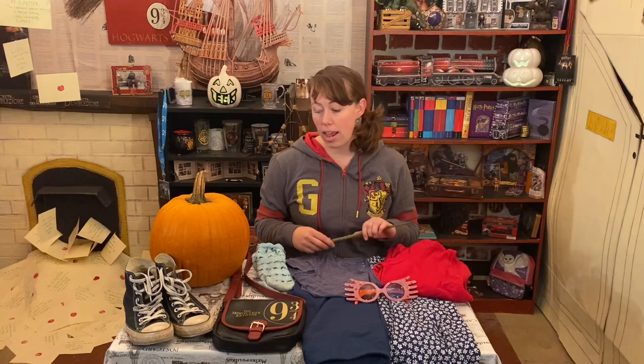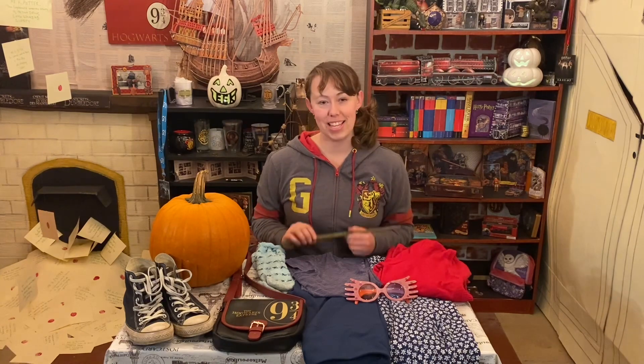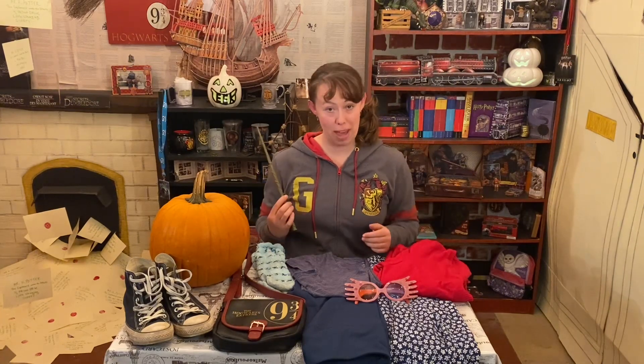I ransacked my closet — three guesses who I'm going to be this year! If you're new to our channel please hit that subscribe button, we'd love to have you join our magical family. Have you figured it out yet? I'm going to be Luna Lovegood.